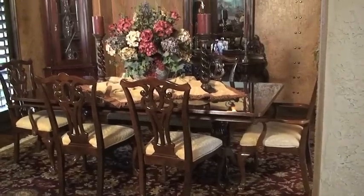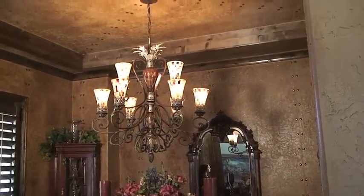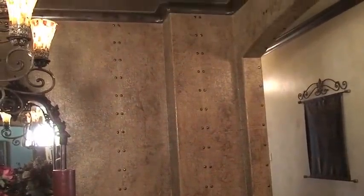In all our homes, we try to find unique aspects to incorporate. In this formal dining room, what we've done is hand-textured skin application to the walls. We've come back and put a glazing over the top of it to give it depth, and then we've added furniture studs throughout the room to give it an upholstered furniture look. So you have a warm, deep color and a unique application you'll find in very few other homes in the area.